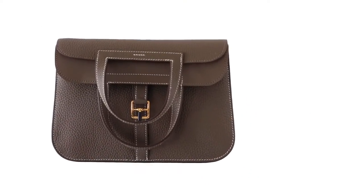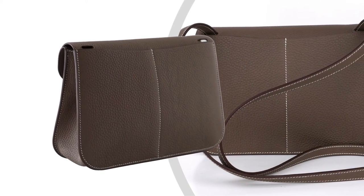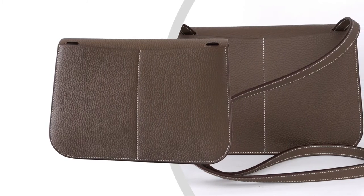The Halzan 25 bag is featured in Etoupe Clemence Leather, lush with gold hardware, plush Clemence leather — a versatile three-way bag.